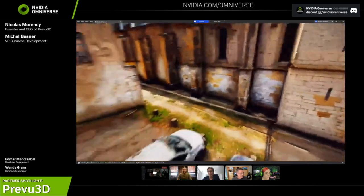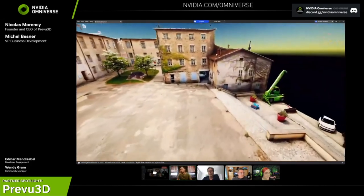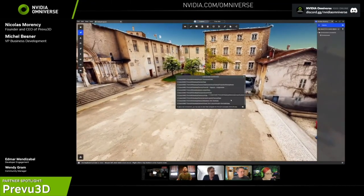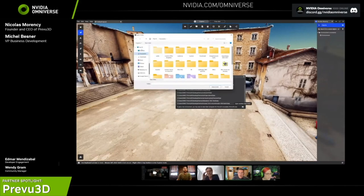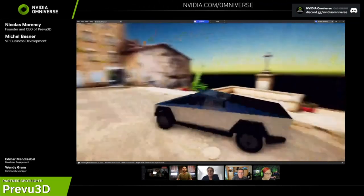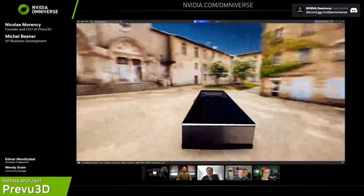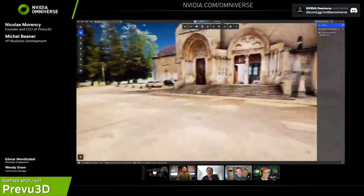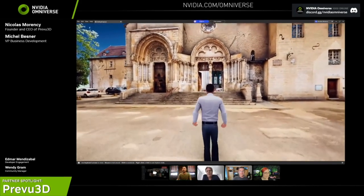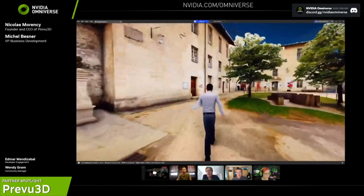Now let me jump into some use cases beyond just looking at the dataset. A question came up: can the models allow physics to be added for a VR environment? Absolutely. The VR functionality in our app is already here — you just connect your Tether headset and go. We also added support for USD so you can export assets from here and do more advanced simulations with Omniverse.